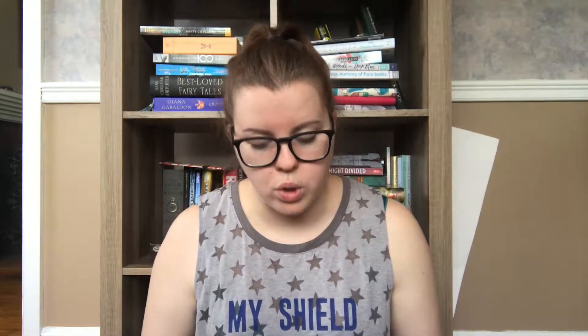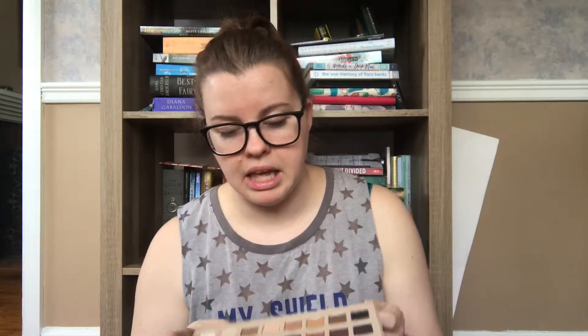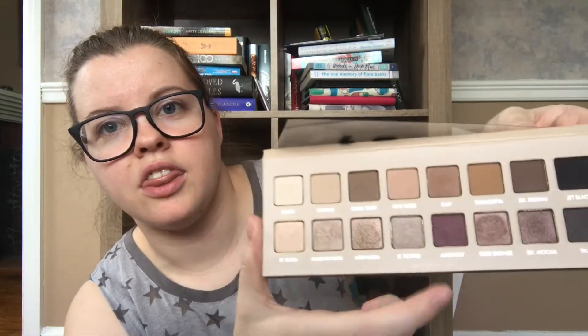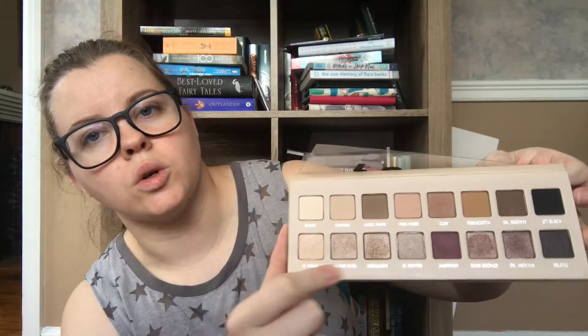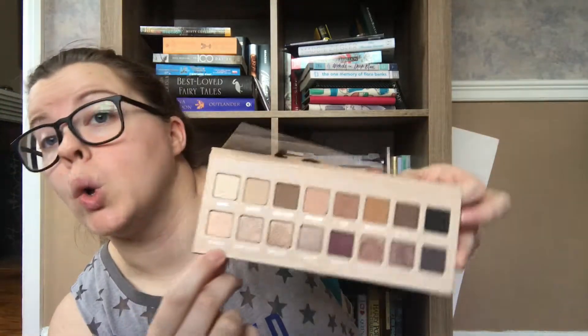My go-to palette at the moment is the Lorac 3 palette — it's more of a rose gold, goldy color palette. My go-to colors are this one called Pink Nude, this one called Amethyst, and usually one of these rose-gold shades: Medallion, Almond, Pearl, and Light Gold. Those are the ones I normally go for.